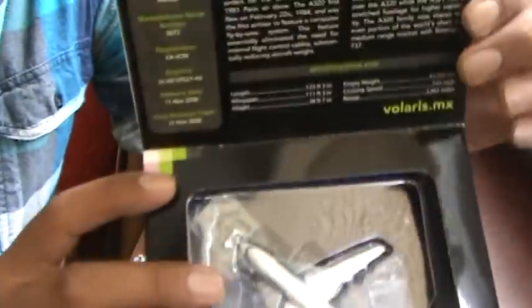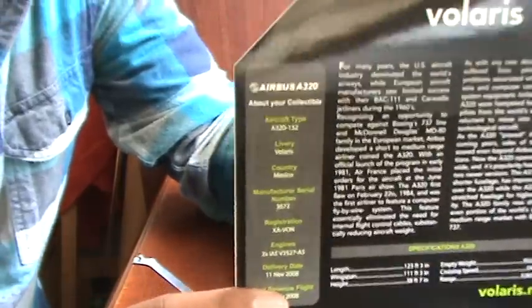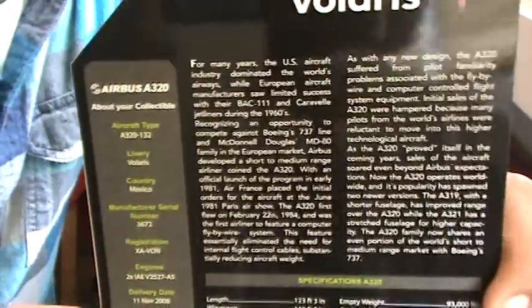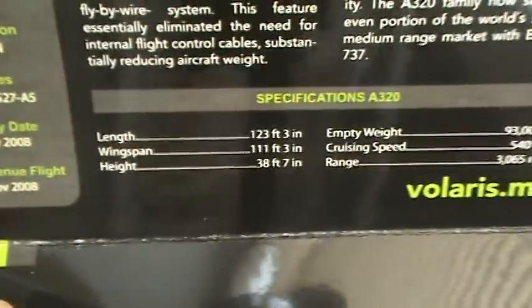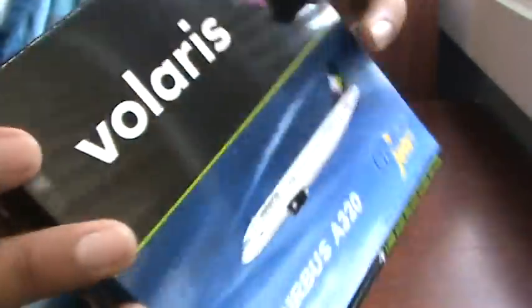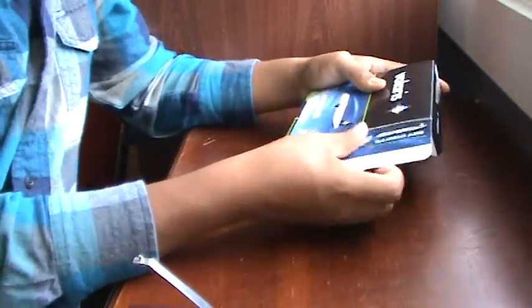Here on the box we have the model itself — really nice with the neon green. The Volaris logo is on every side. I really like this new gray, neon green, and white color scheme. There are specifications you can pause to read, and the company website volaris.mx is shown. I've been on that site a couple of times.